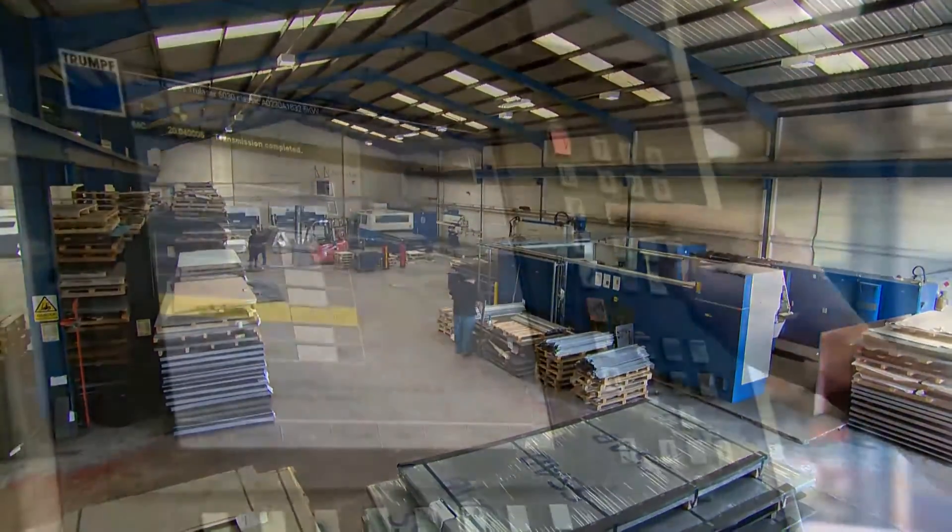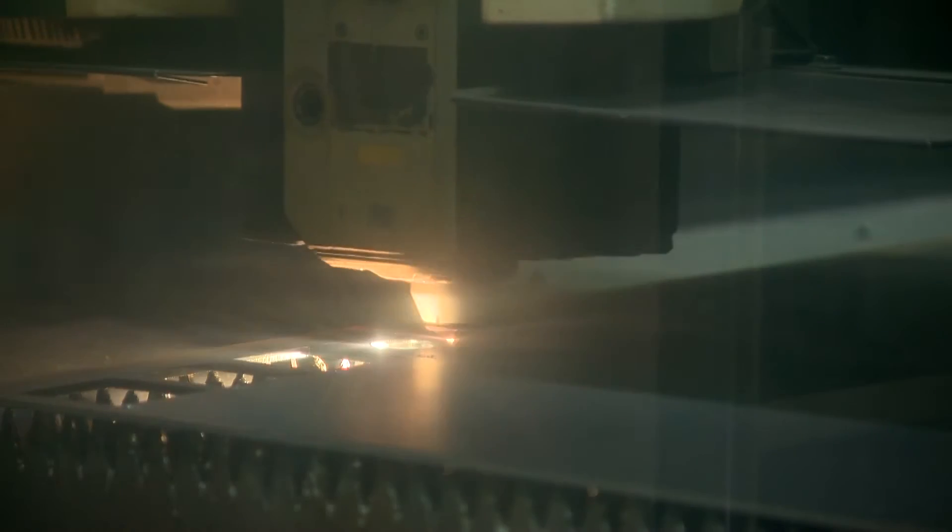We are an ISO 9001 accredited company and work tirelessly to keep this level of standard so our efforts are reflected in our work.